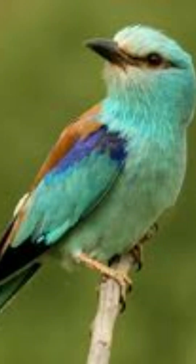So, the next time you think of birds as delicate and defenseless creatures, remember the Eurasian Roller.